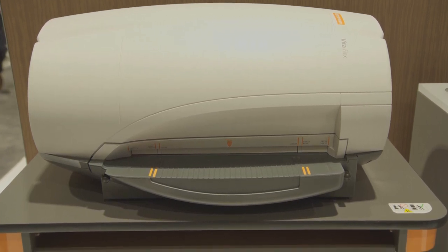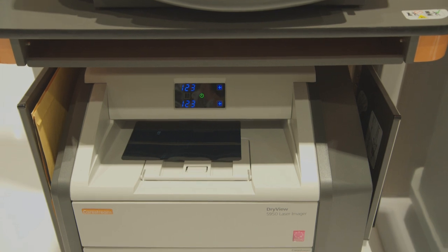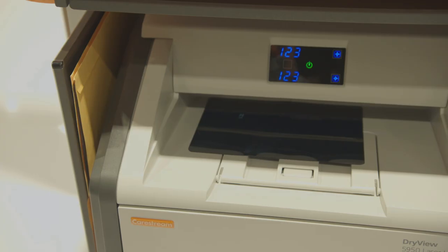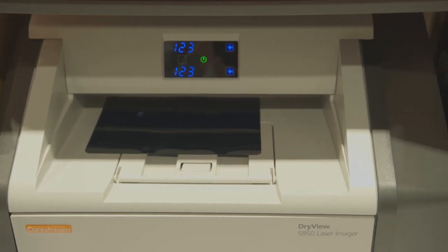Moreover, if you have the need to provide images on dry film, the bundle can be expanded with the CareStream DryView Laser Imager for a complete capture-to-print imaging solution. We offer three DryView Imager models to fulfill different customer needs.